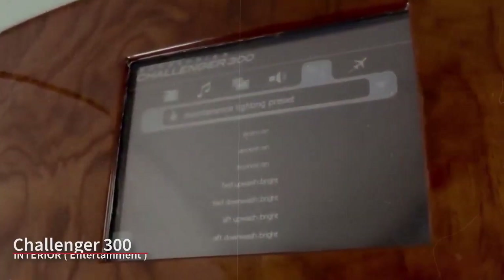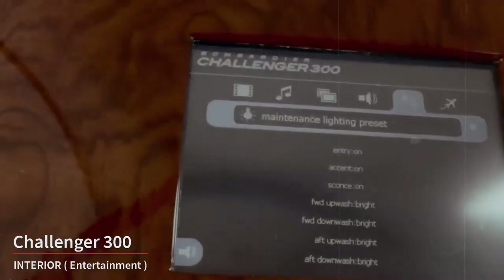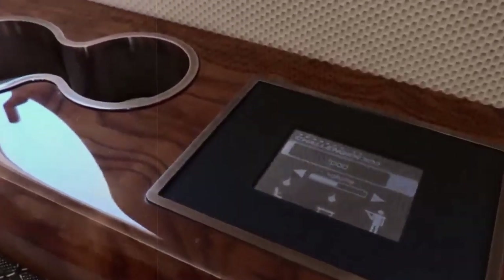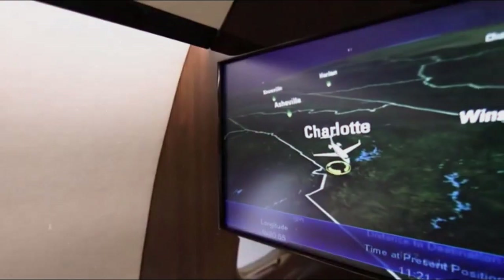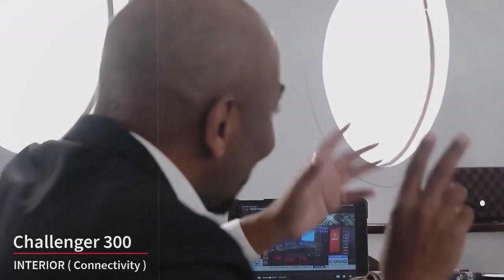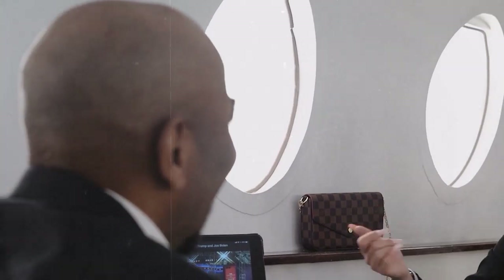Passengers often have access to a variety of entertainment options, including a multimedia system with individual screens, in-flight Wi-Fi, and a selection of movies, music, and TV shows. Some aircraft may even have satellite TV and connectivity for personal devices. Business travelers will appreciate the availability of in-flight Wi-Fi and power outlets, allowing them to stay connected and productive during the flight.